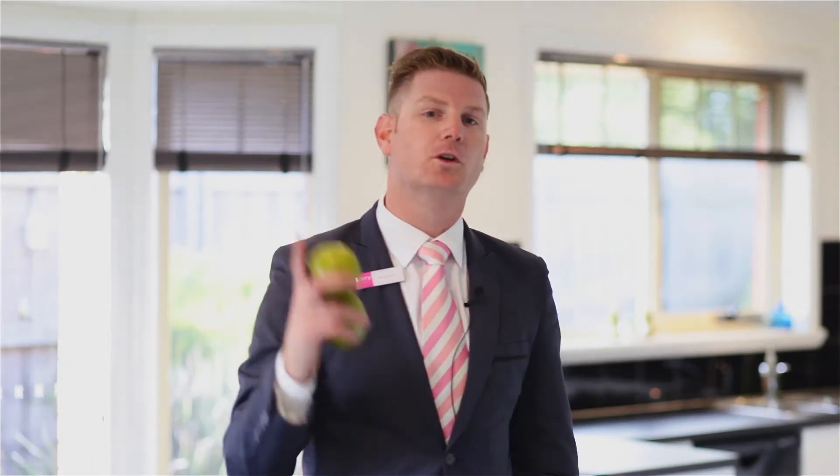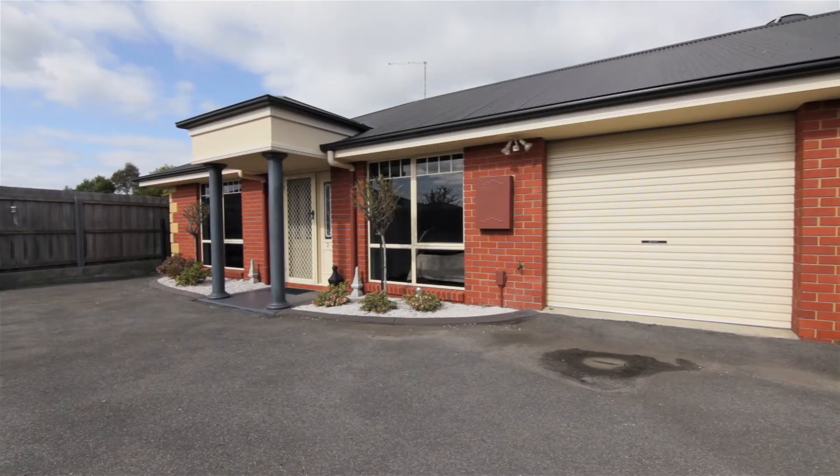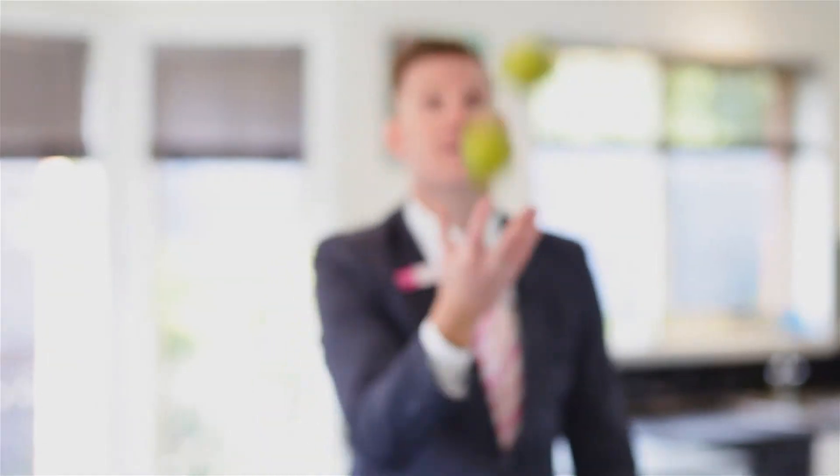Today we're coming to you from unit 2/63 Richings Drive, the dress circle of Richings Estate. We all know life can be a bit of a juggling act. Spend more time enjoying life, and less time maintaining this low maintenance two bedroom unit.